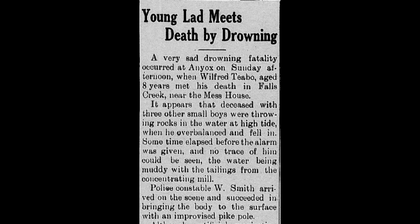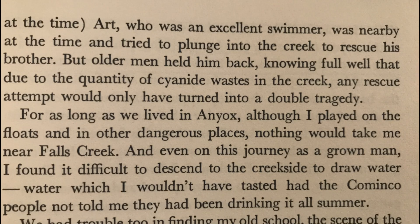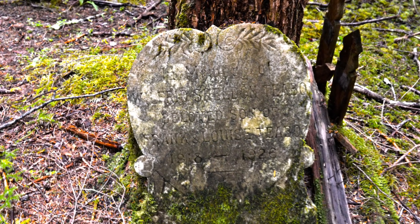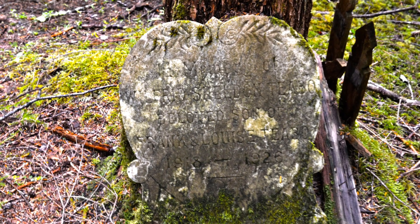One of the issues with the toxic cyanide in Falls Creek involved a young boy, Wilfred Chetland Tebow, who was playing near Falls Creek throwing rocks in and accidentally fell in. The water was so toxic that his brother Art attempted to save him, but the men had to hold him back as he would have succumbed to the toxicity if he'd gone in to rescue his young brother. You can still see his gravestone in the cemetery today.